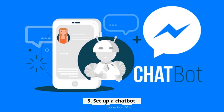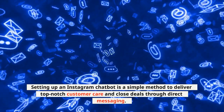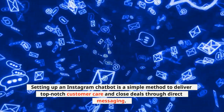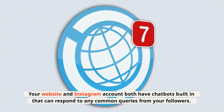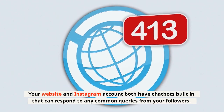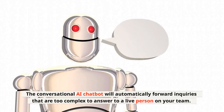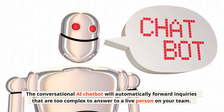5. Set up a chatbot. Setting up an Instagram chatbot is a simple method to deliver top-notch customer care and close deals through direct messaging. Your website and Instagram account both have chatbots built in that can respond to any common queries from your followers. The conversational AI chatbot will automatically forward inquiries that are too complex to a live person on your team.